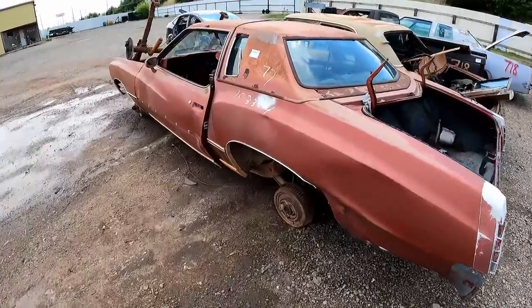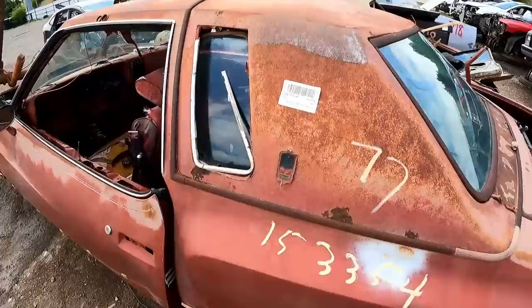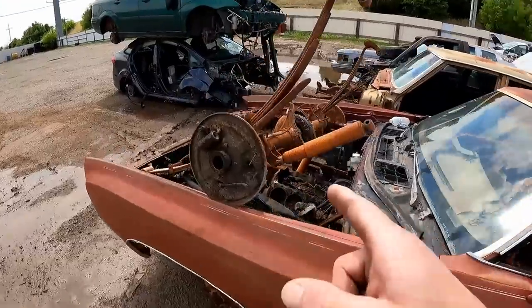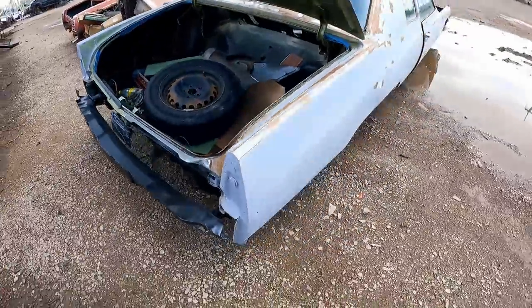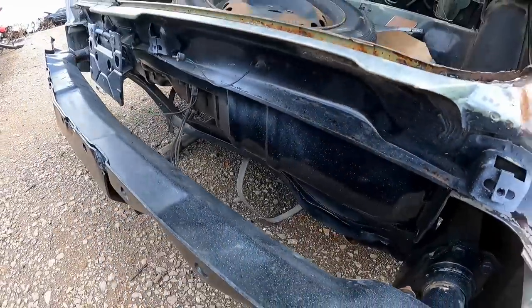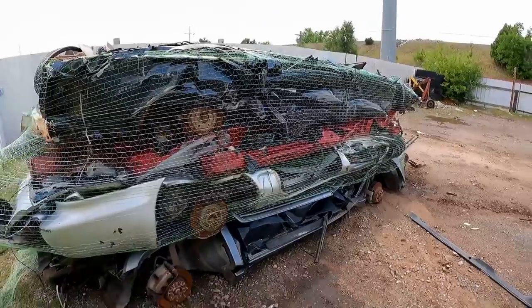It looks like this is the end of the line for these. We saw some of these on the last video. You guys remember the old Monte Carlo? '77 Monte Carlo. I guess they got all they're going to get off of it. They're bringing them over here — these are headed to the crusher. Y'all remember this one? This is the one that had the poor 15 all over it. Somebody was actually working on this one, and the roof was cut out of it. In a few days they'll look like these here. Pancakes.